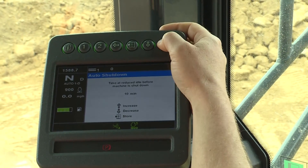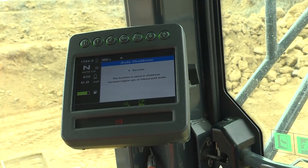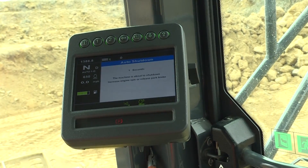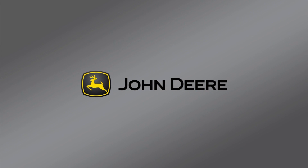Take advantage of auto shutdown settings. During warm-up, auto shutdown will not shut the machine down until the engine is up to operating temperature. Auto shutdown will also not affect the machine during automatic exhaust filter cleaning. Contact your dealer service representative to configure auto shutdown for your machine.